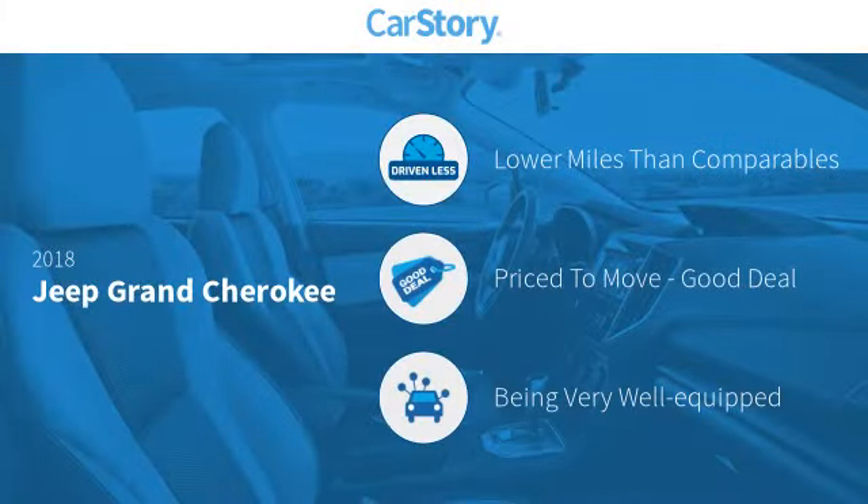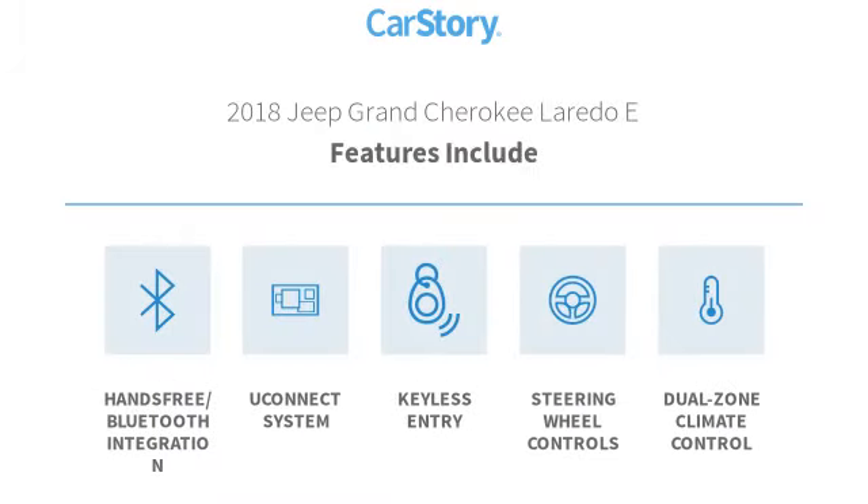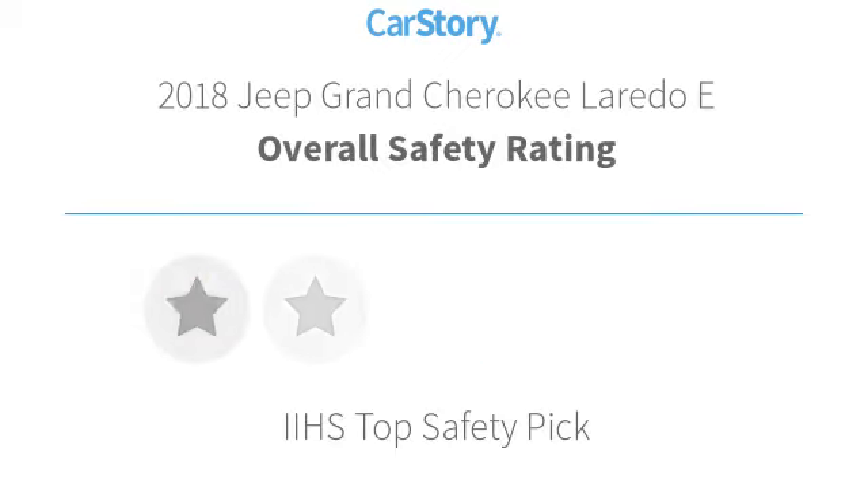Car Story research indicates this vehicle as having lower miles with less wear and tear, a good deal, and loaded with features. Features also include keyless entry, steering wheel controls, Uconnect system, and hands-free Bluetooth integration.